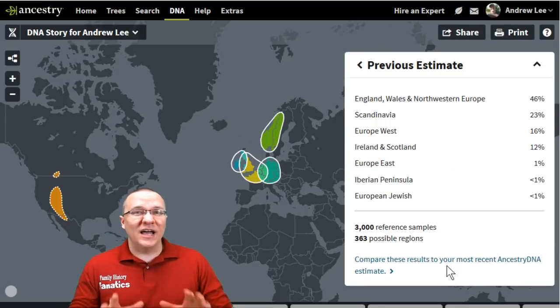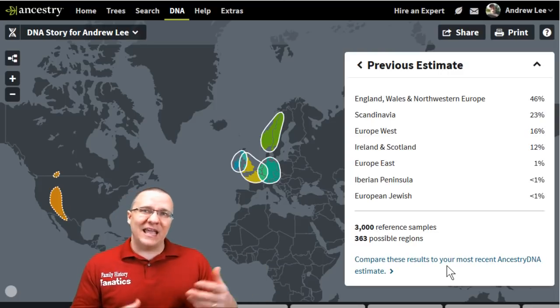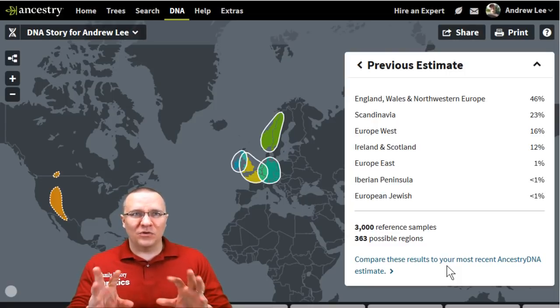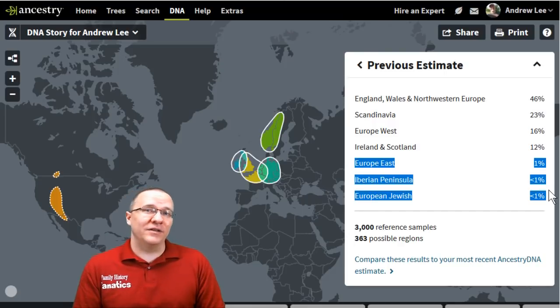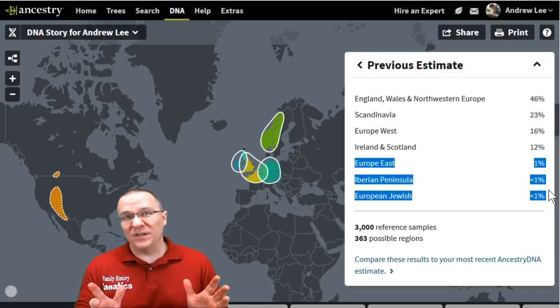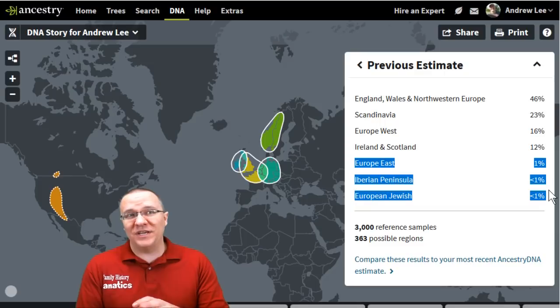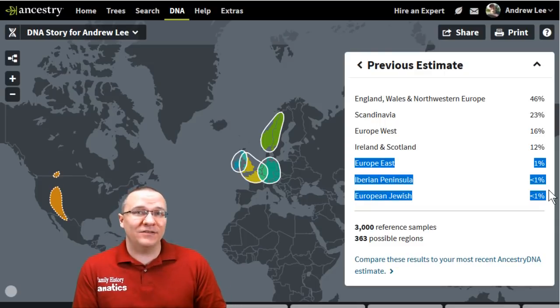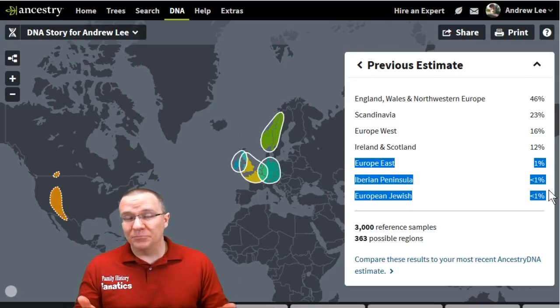Looking at my previous estimate compared to the new one, a lot of things look the same — England-Wales, Ireland-Scotland, Scandinavia instead of Norway, and Europe West. Those are roughly the four areas I was in. But there are also three other areas that disappeared completely from the new results. That's expected because once you get into really small percentages — one percent or less — a lot of that may just be statistical noise, and ideally with a larger reference population, that noise disappears.